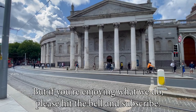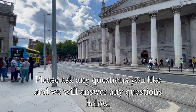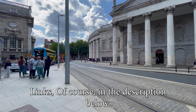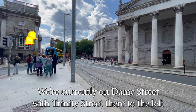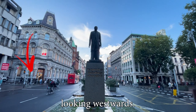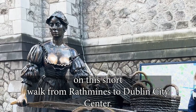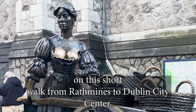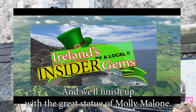If you're enjoying what we do, please hit the bell and subscribe. Please ask any questions you like, and we will answer them below, with links in the description. We're currently now on Dame Street, with Trinity Street there to the left, looking westwards. Thank you for joining me today on this short walk from Rathmines to Dublin City Centre, and we'll finish up with the great statue of Molly Malone.